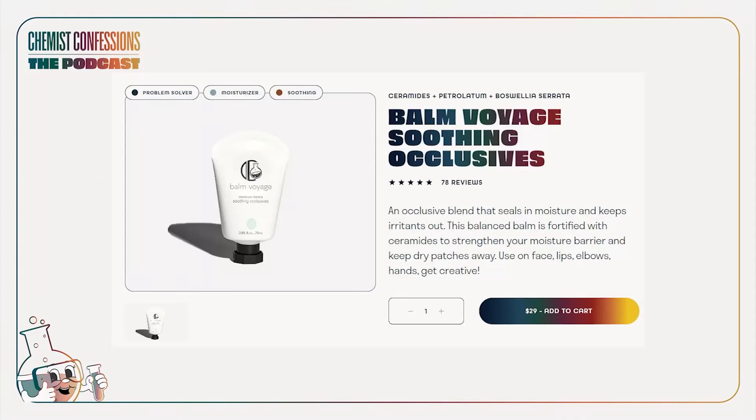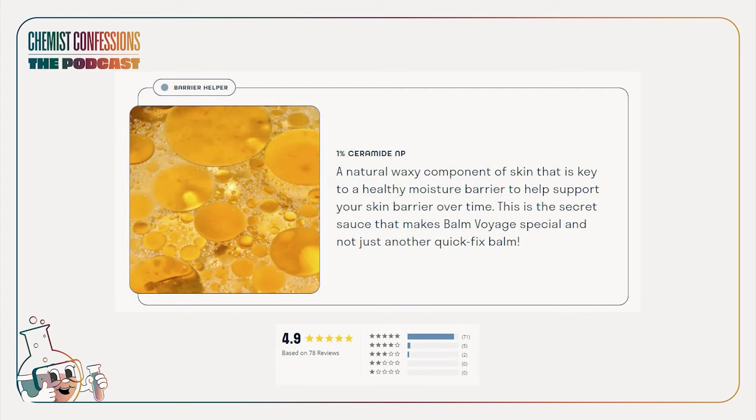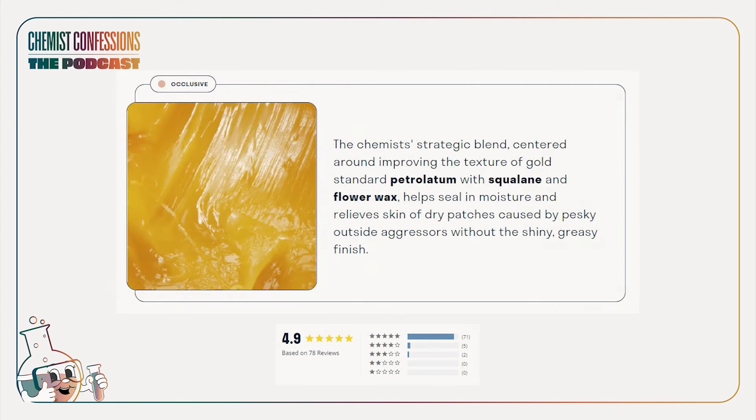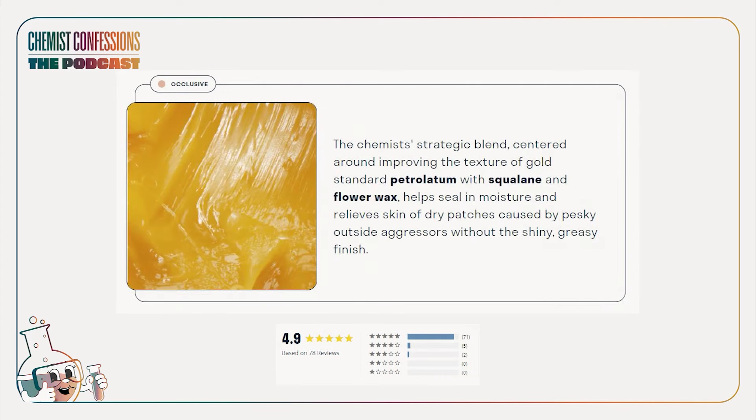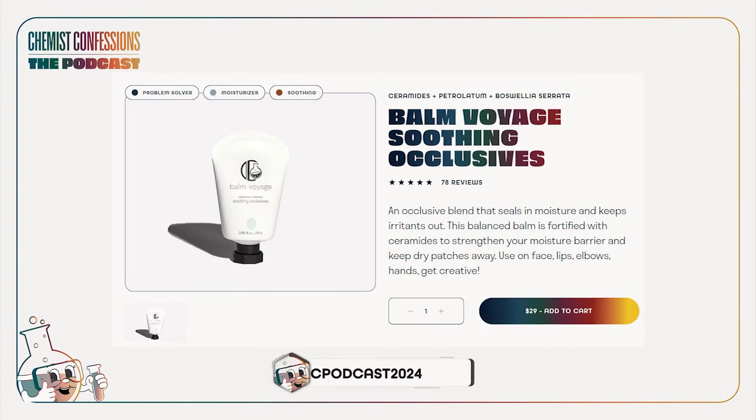Are you in need of a ceramide fix? Check out our cold-favorite slugging companion, Bon Voyage. This represents our chemists' blood, sweat, and tears — and a lot of dollar bills. We wanted to create a salve with a whole 1% of ceramides. It's a tiny but mighty tube that can be used for all your pesky dry patches: face, lips, elbows, wherever you need. Check out Bon Voyage and use promo code CCPODCAST2024 for 15% off your first order.